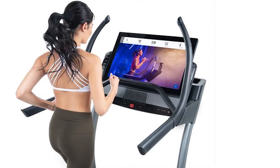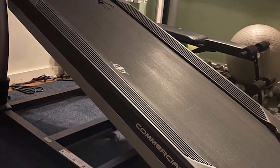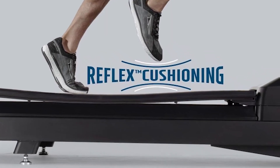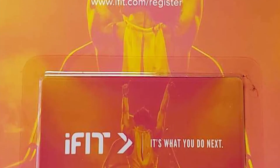You can use it like a TV and stream movies during workouts. The deck is quite large, measuring 22 inches by 65 inches, and also comes with a reflex cushioning system, which helps you protect your joints from injury. Included in the purchase is a one-year iFit membership.